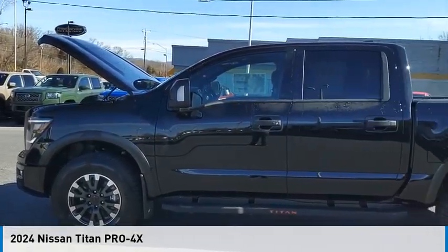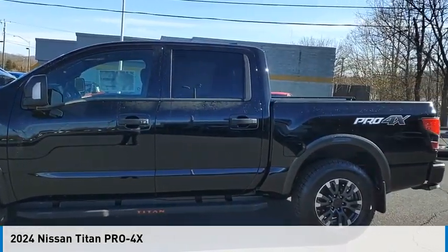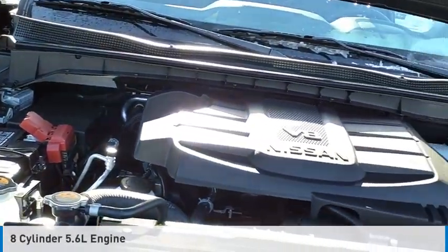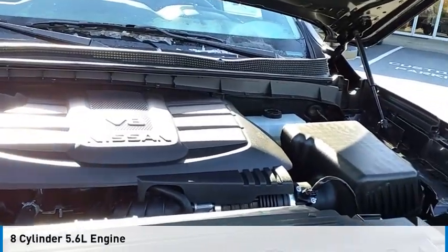Make a great choice today with the 2024 Titan. This vehicle is powered by a 4-wheel drive, 8-cylinder, 5.6-liter engine.